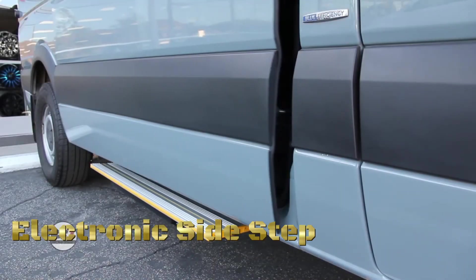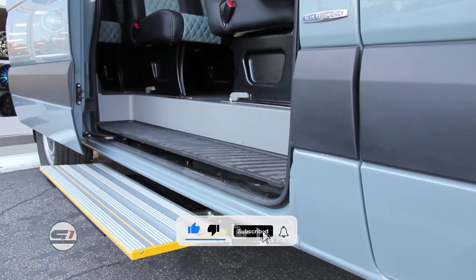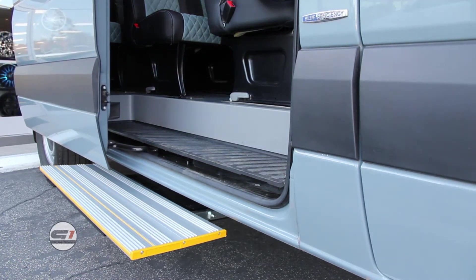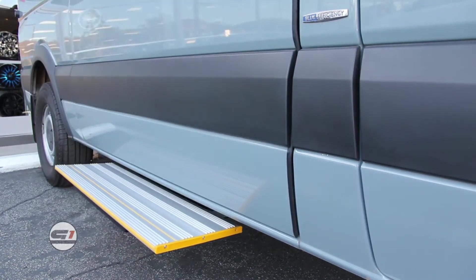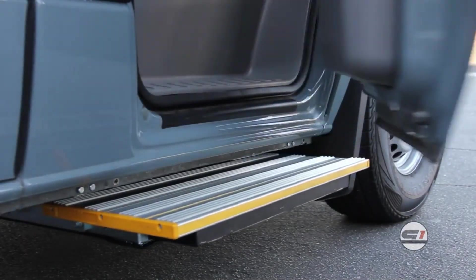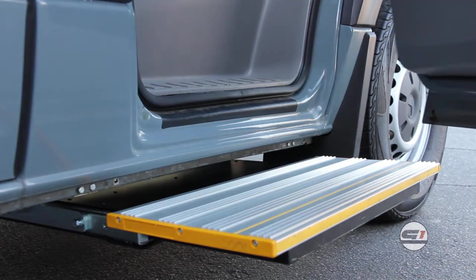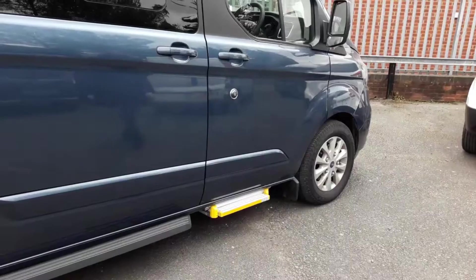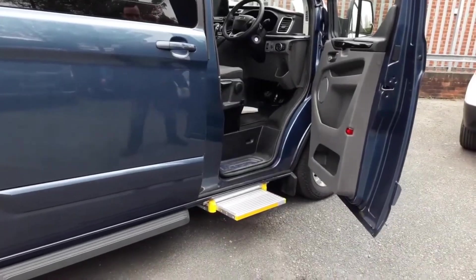An electronic side step, commonly known as a power retractable running board or electric side step, is an automotive accessory designed to enhance convenience and accessibility when entering and exiting vehicles, particularly SUVs and trucks. These motorized steps automatically extend outward when the vehicle's door is opened, providing a sturdy platform for passengers. When the doors are closed, the steps retract seamlessly underneath the vehicle to maintain ground clearance and aerodynamics. Electronic side steps are equipped with sensors that detect door opening and closing for synchronized, safe operation.